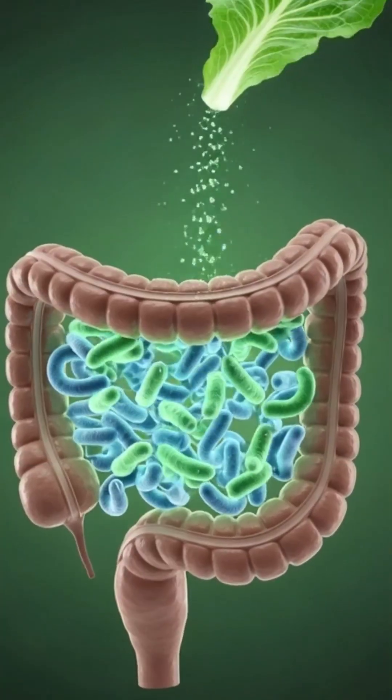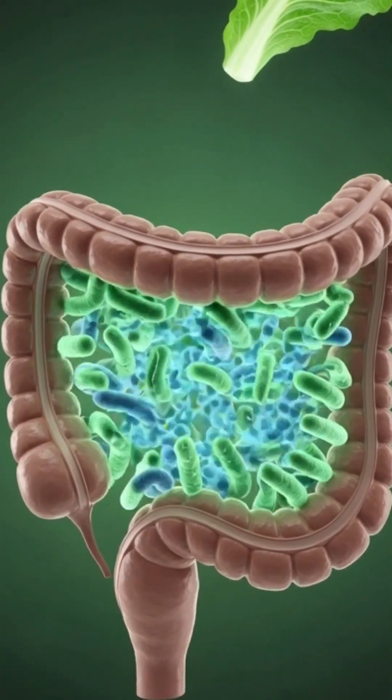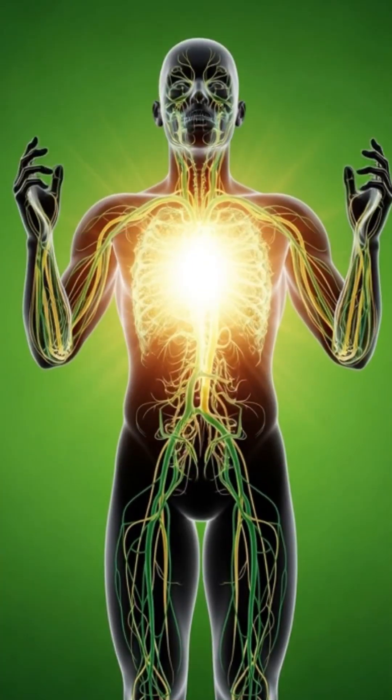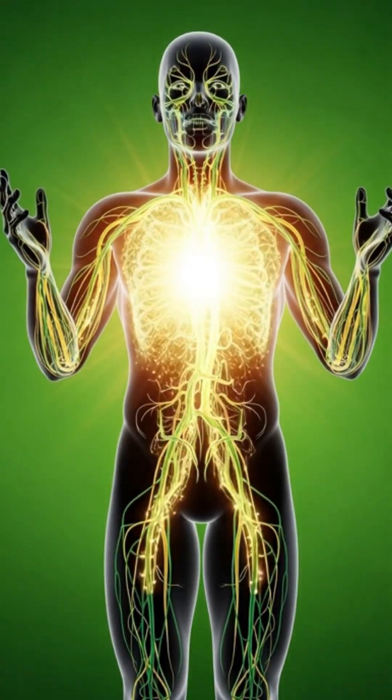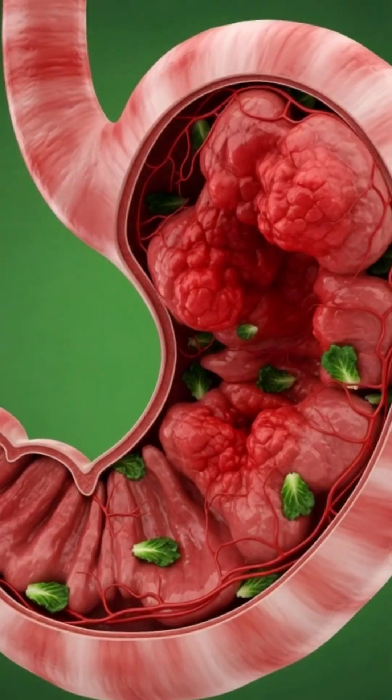Glowing nutrient particles enter the bloodstream and travel through the body. The brain shows steady neural activity as nutrients flow in. Muscles receive light nourishment through surrounding vessels.